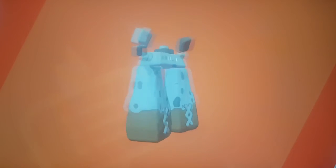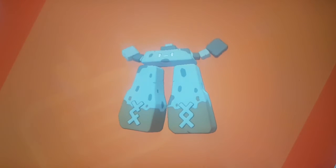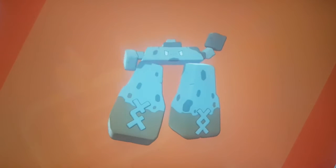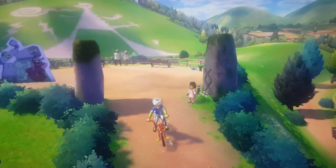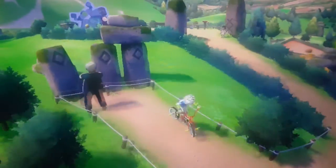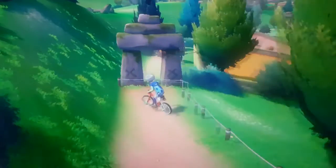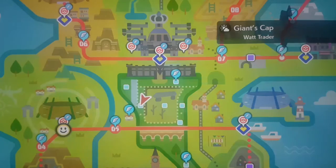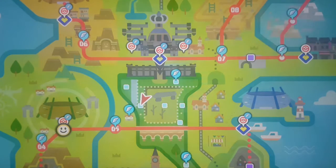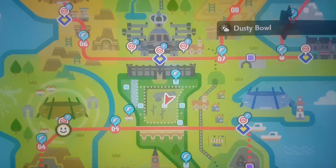Stonjourner also looks like something from England — it's a Stonehenge-looking thing. Also, the stones in Turfield and the geoglyph seem to relate a lot to Stonehenge as well. And of course this giant ledge in the middle of the Dusty Bowl also looks like Stonehenge.